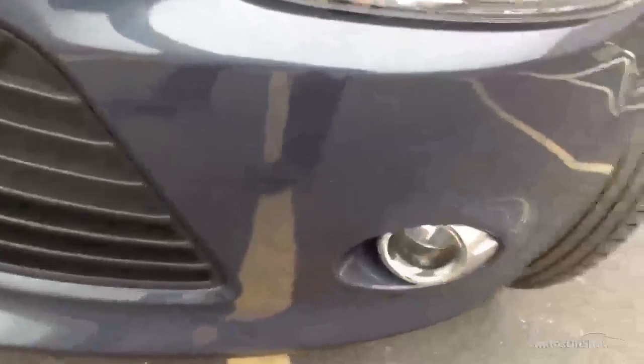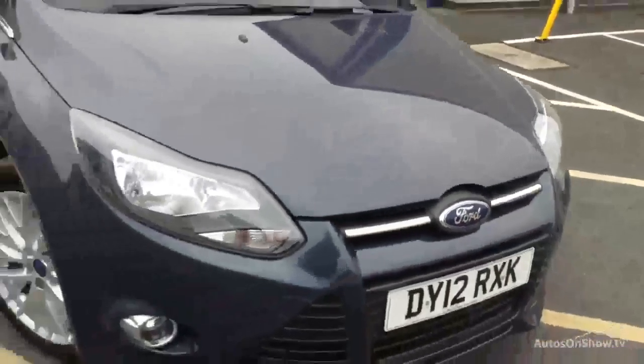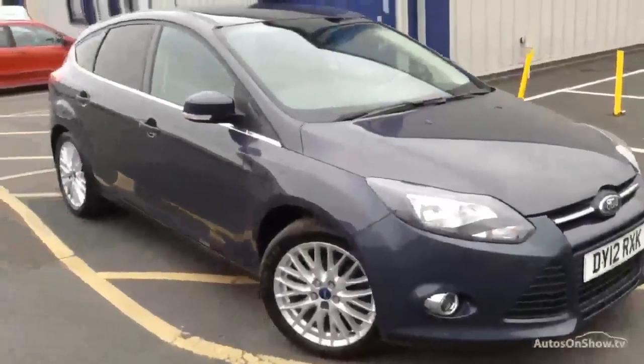Moving around to the front end of the vehicle, there are a couple of stone chips in the front that are going to require some touch-ins. There's no sign of any damage at all to the front end, and again just a couple of stone chips on the bonnet. As you can clearly see, it's a lovely looking car for its age on the exterior.